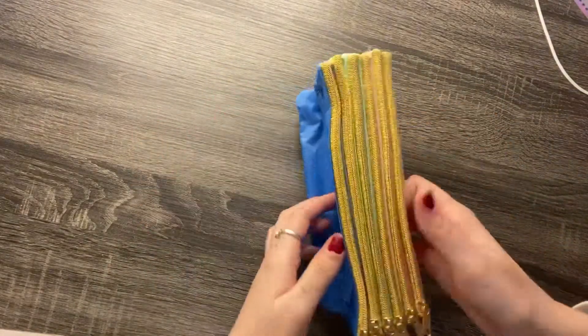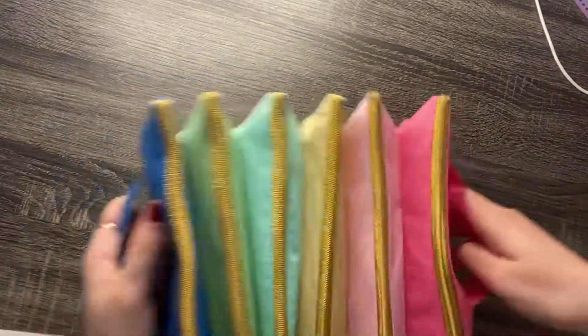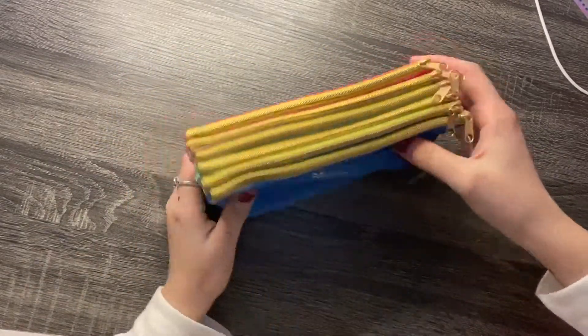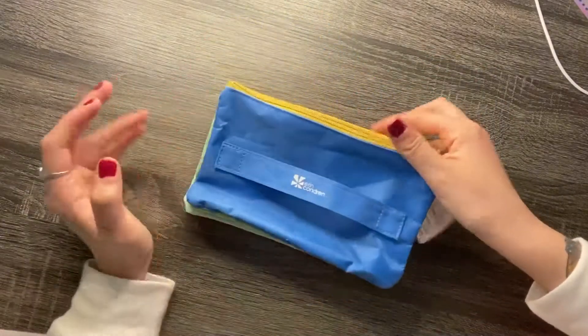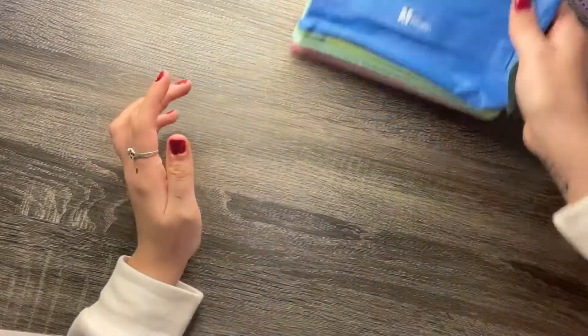The first thing that I got was this accordion pouch. I wanted to get this for when I go to planner meetups and organize my pens, my sticky notes, my tools. So this will be good to have in my bag.